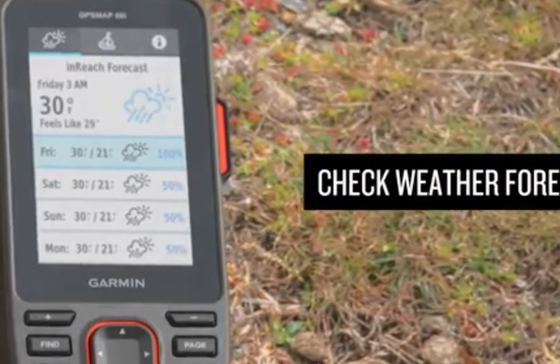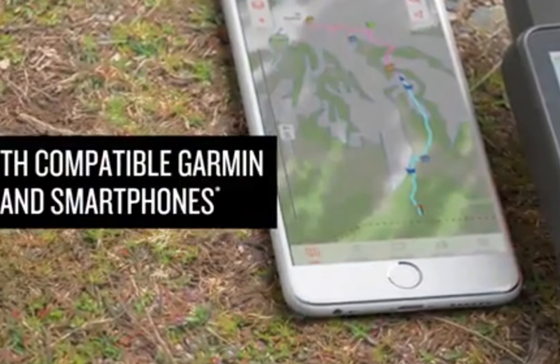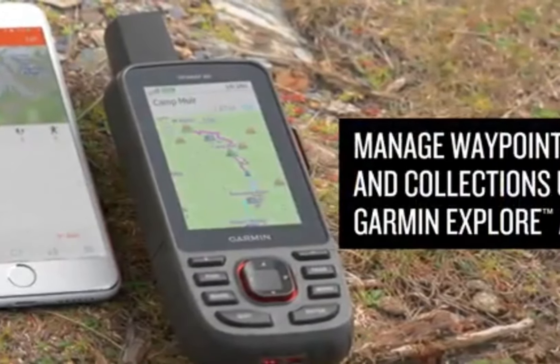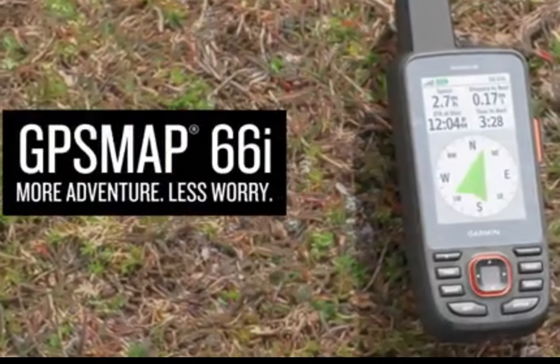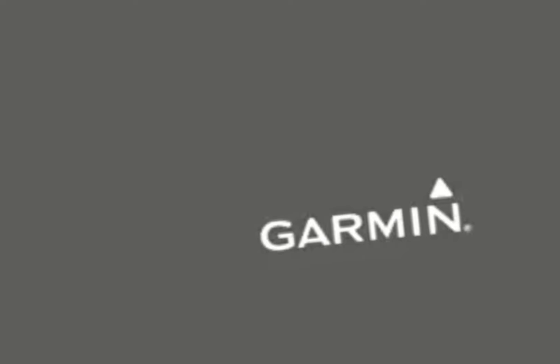Includes multiple global navigation satellite systems (GNSS) support and navigation sensors. Cellular connectivity lets you access active weather forecasts and geocaching live. Compatible with the Garmin Explore website and app to help you manage waypoints, routes, activities, and collections — use tracks and review trip data from the field.